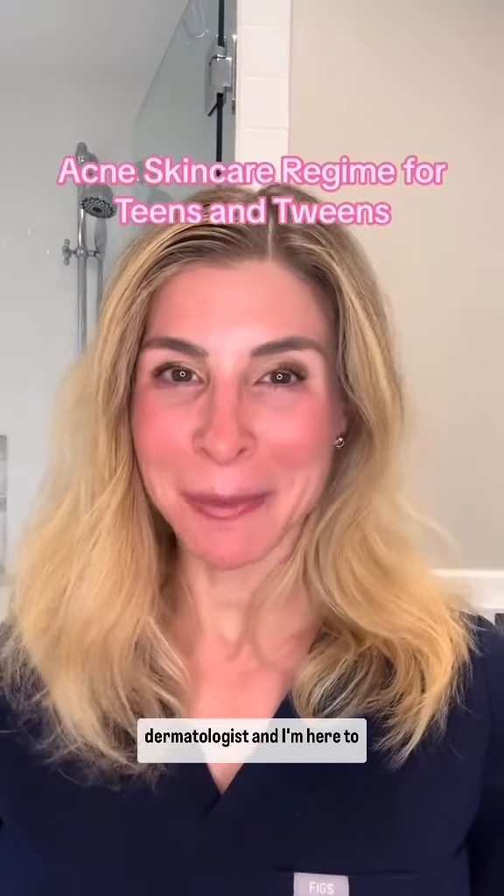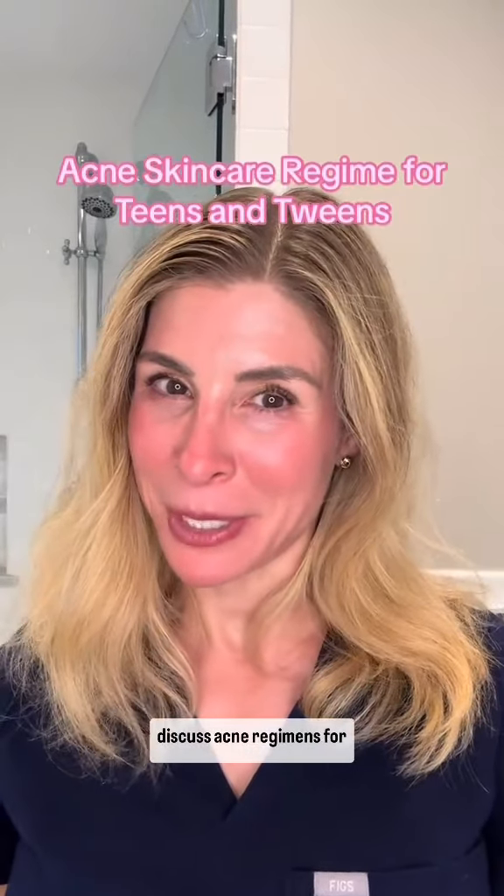I'm a board-certified dermatologist and I'm here to discuss acne regimens for teen and tween skin.